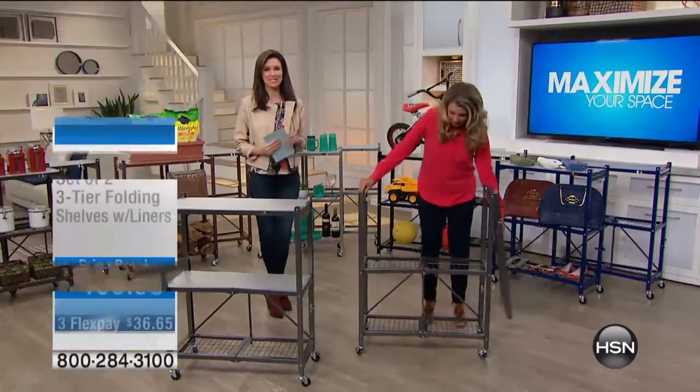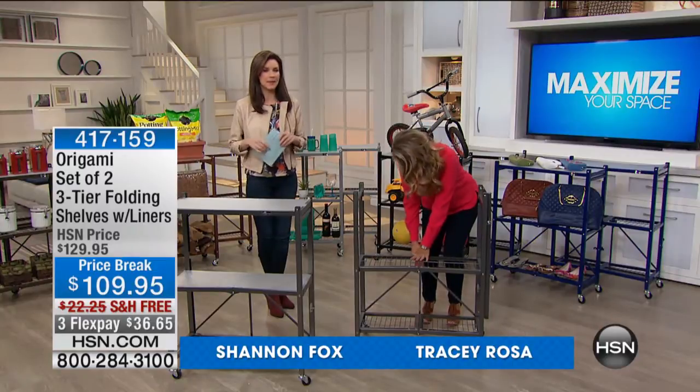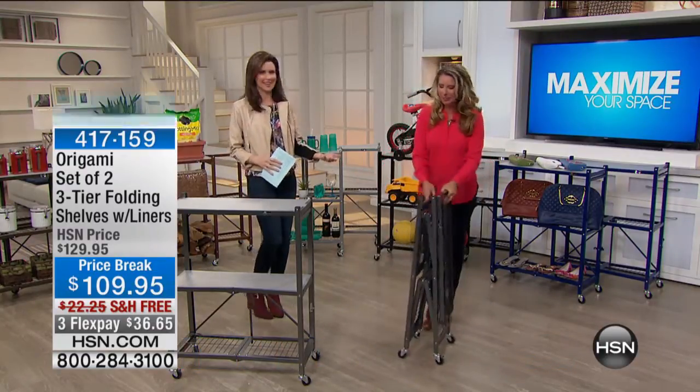Welcome back. I'm Shannon Fox, here with Tracy Rosa, and we're bringing you Origami, which is the amazing solution for all of your organizing needs and even your decorating needs as well.